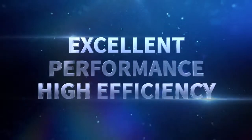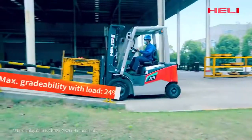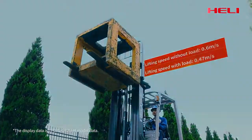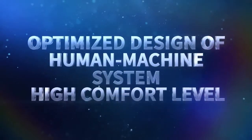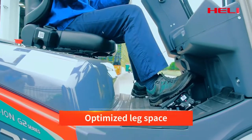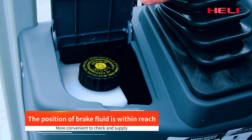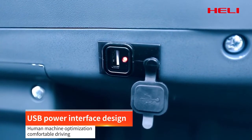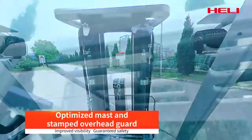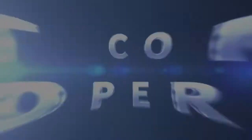Powerful performance, excellent efficiency. The specially designed leaping battery-powered truck delivers superior comprehensive performance and significantly improved operation efficiency. Through inheritance, optimization, and innovation, the truck offers a convenient and comfortable driving space with intelligent control.